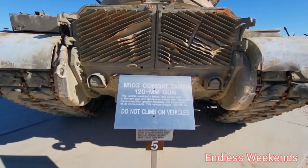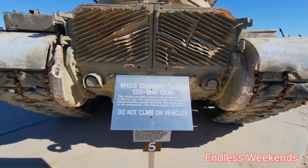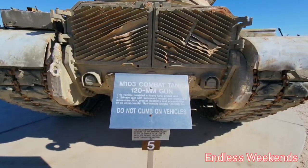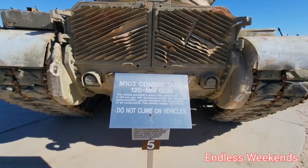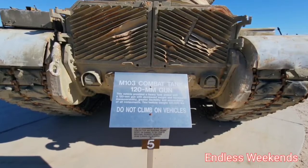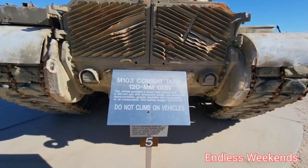M103 combat tank, 120 millimeter gun. Equipped with a 120 millimeter gun with decreased weight and increased maneuverability, greater flexibility and accessibility of all components. It weighs 120,000 pounds — sixty tons.